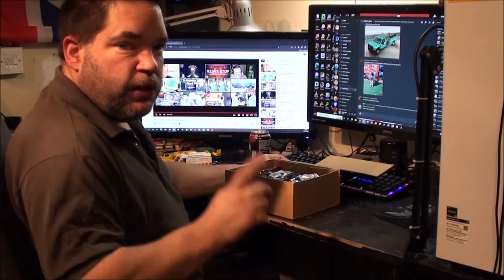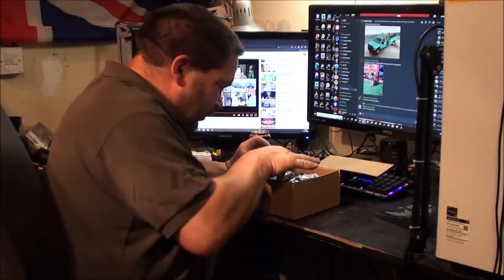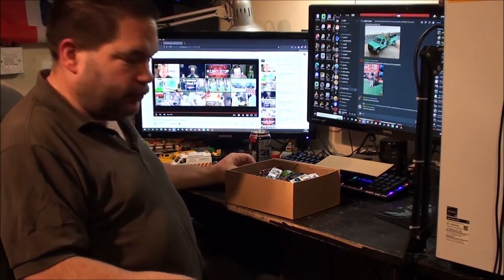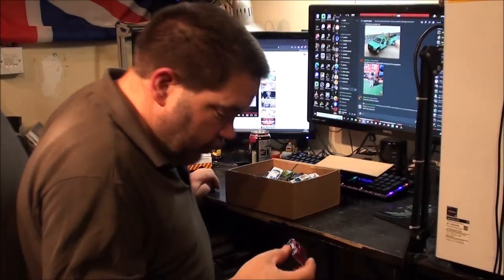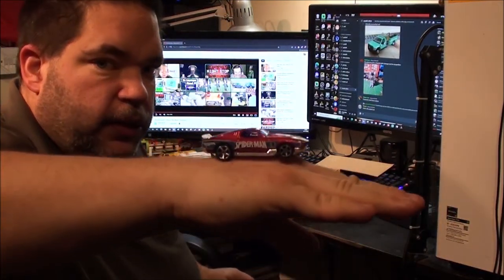If you've got a good eye for detail, you'll see that this hasn't actually changed. I think this box might take a while. I'm just going to pick them out and show you basically. So we have got Spider-Man.